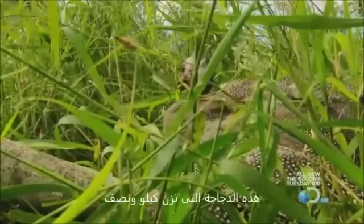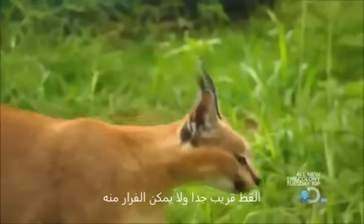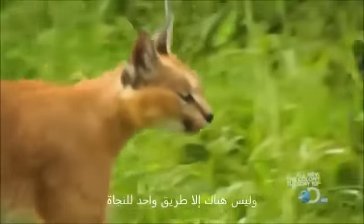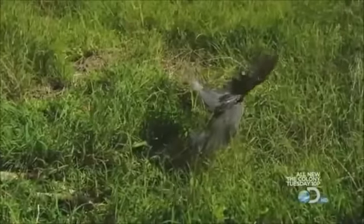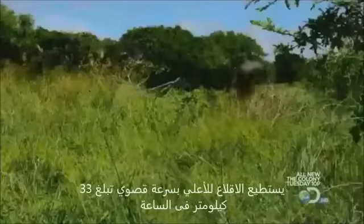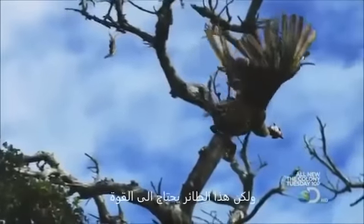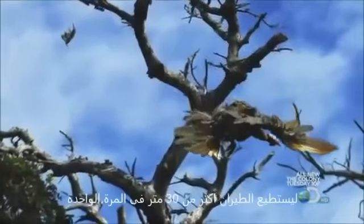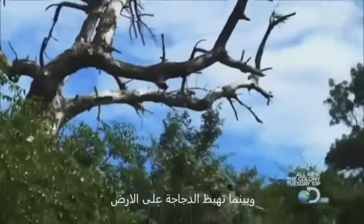This four pound hen can run as fast as 20 feet per second. But this time, the cat's too close to outrun. There is only one way out — up. Guinea fowl can burst into the sky with top speeds of 21 miles per hour. But these birds lack the stamina to fly more than 100 feet at a time. As this hen comes down, the cat is ready.